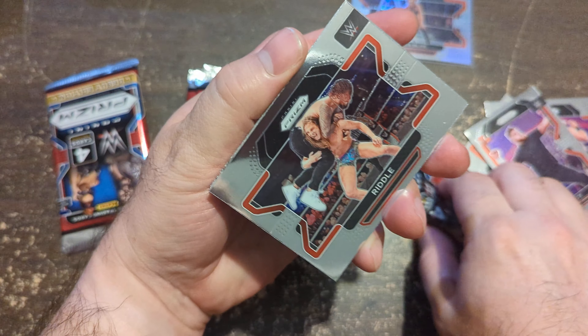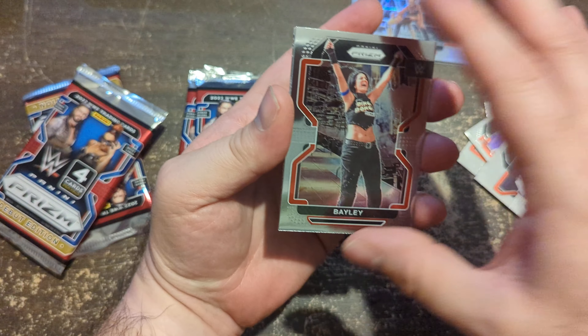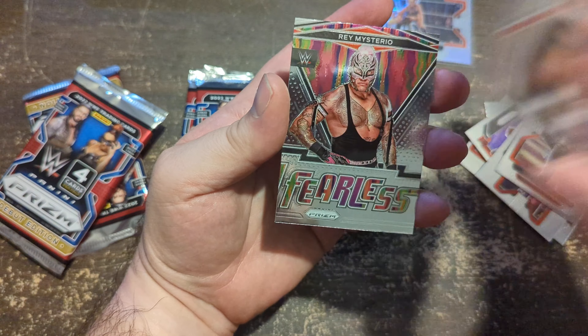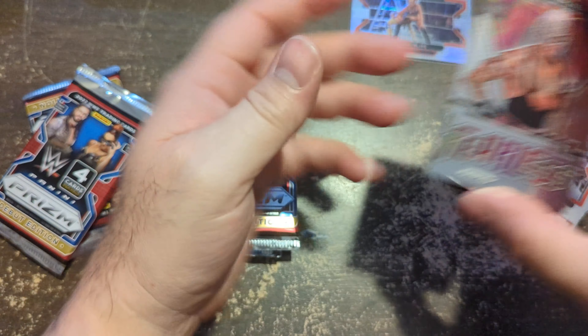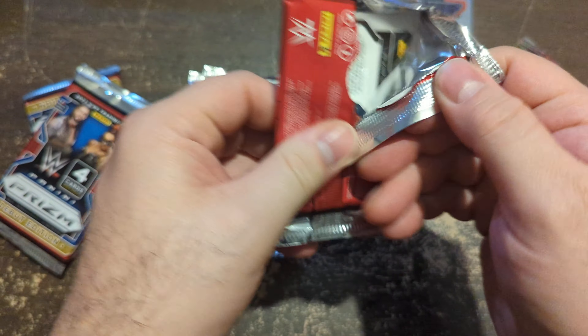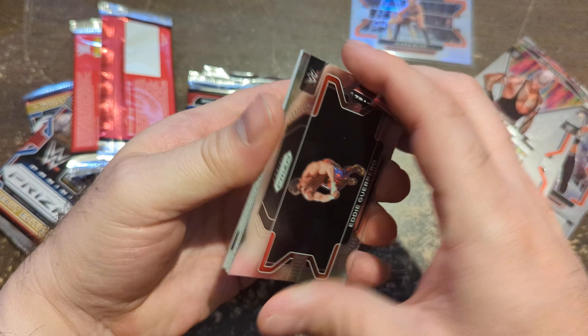Got Riddle, Bayley — she has an interesting story if you've ever seen the movie about her — and a fearless Rey Mysterio. All right, let's keep it going. Looking for some Hogan, some Hulkster.